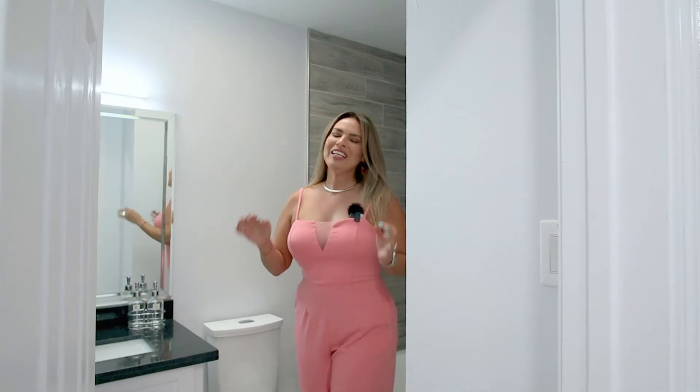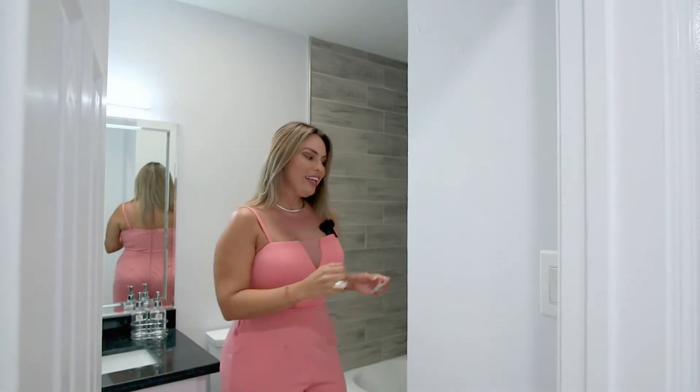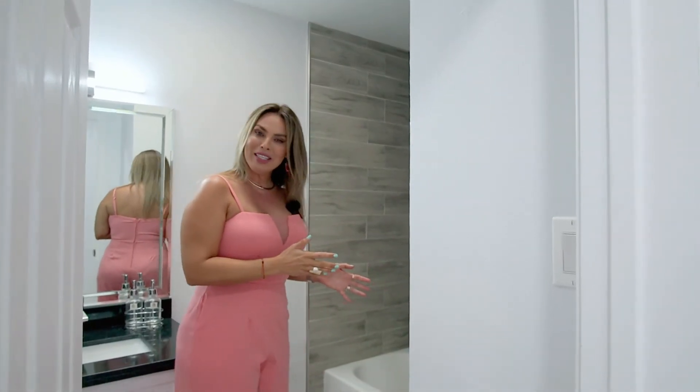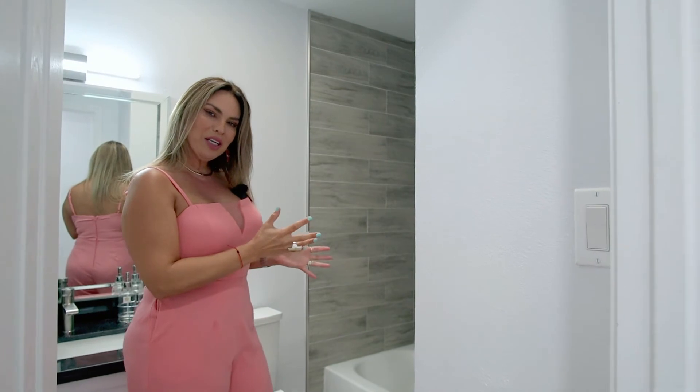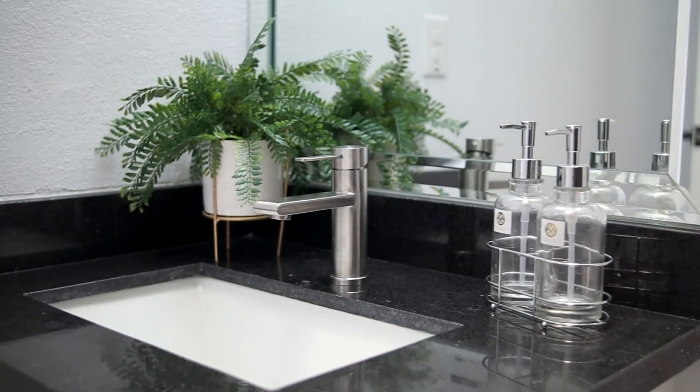Bathroom number two is for the secondary bedrooms but also for guests. The most amazing feature is the skylight — it brings natural light into this bathroom. We also added a tub for babies, fully tiled with a beautiful tub. And of course you have black countertops, new mirrors, new light fixtures, and new water faucets.